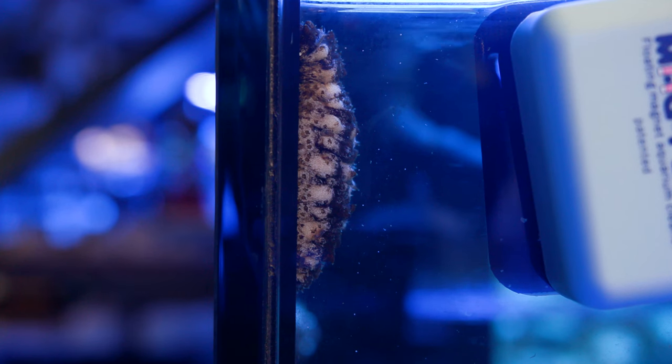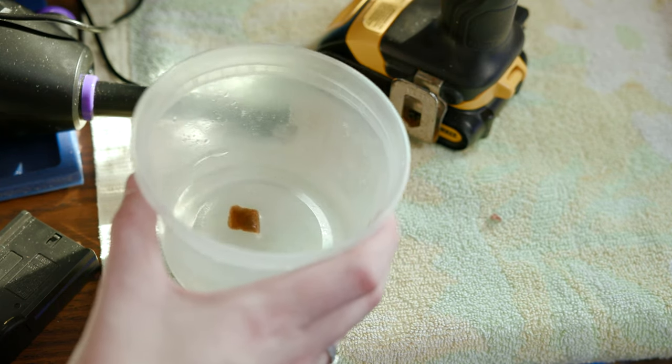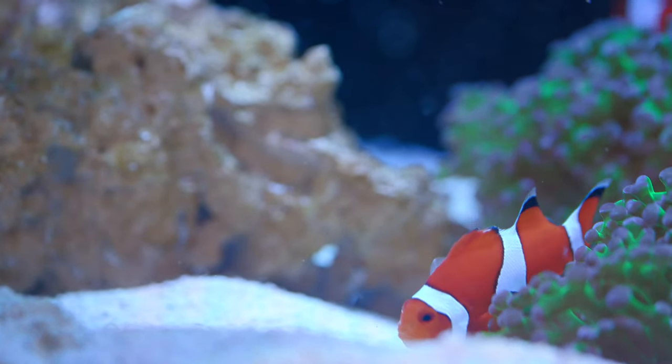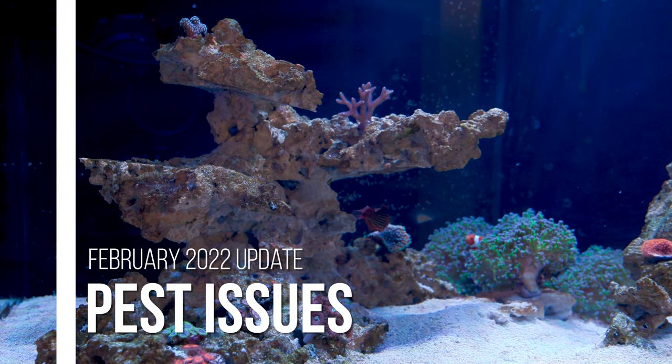My sea cucumber is doing really well. Some of you in the comments said they'll climb tank walls if they're looking for food, and since my sand is relatively new I figured that made sense. So I went on a mission to find what else it likes to eat. I first tried feeding frozen rotifers, but I couldn't tell if the cucumber was eating them — though the clowns went crazy for it, so I'll feed that as a treat alongside their usual mysis diet. The next time I saw the cucumber on the side of the tank, I dropped some fish flake in and it gobbled it all up and went back down into the sand.